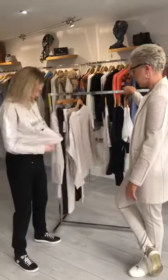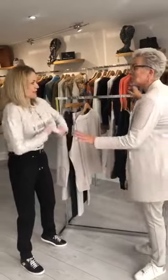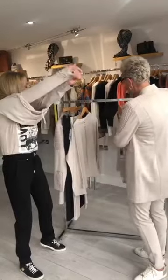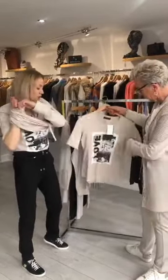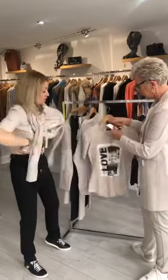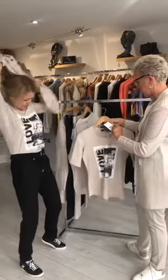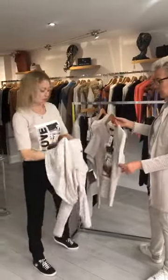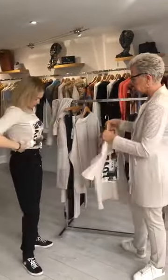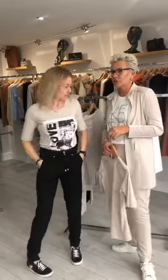Following on from that, I've got this one on. Underneath it I've got the t-shirt with a love logo on it — it's £55. It's got a bit of a longer sleeve for those ladies that prefer a longer sleeve, as you can see it comes down a bit lower. You could probably dress that up, but it's a nice little t-shirt.